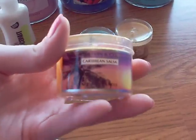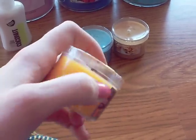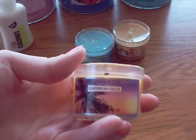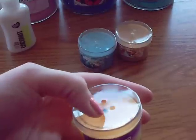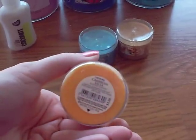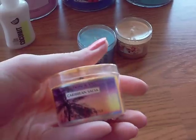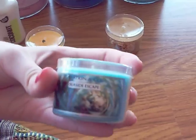Caribbean Salsa really smells good. It reminds me of some kind of candy I used to get at fish restaurants — I know that sounds weird. It's like lemony even though it's really pineapple and peach, but it just reminds me of some candy I used to eat.